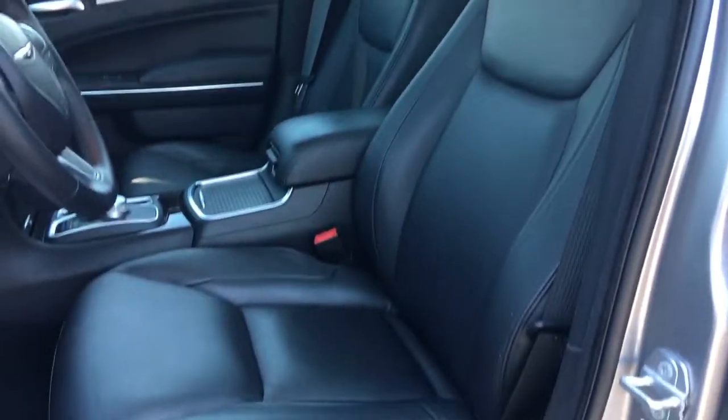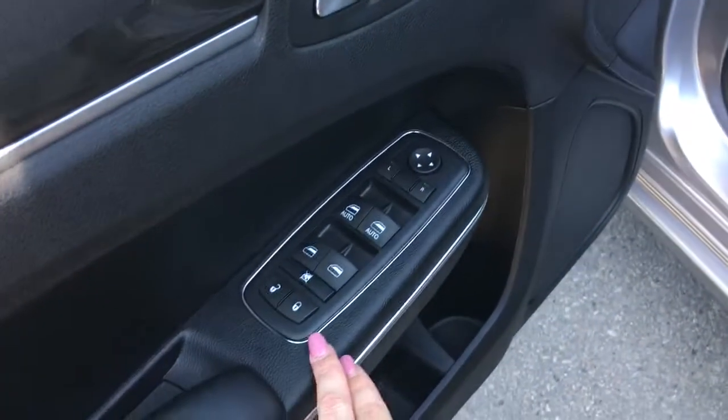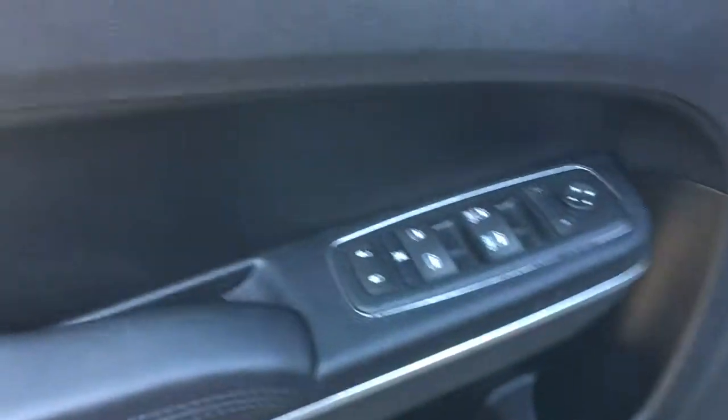Nice black leather seating. The driver's seat is powered. Inside the door we have your power locks, power windows, and adjustable mirrors. To open up the gas cap door there's actually just a button here.